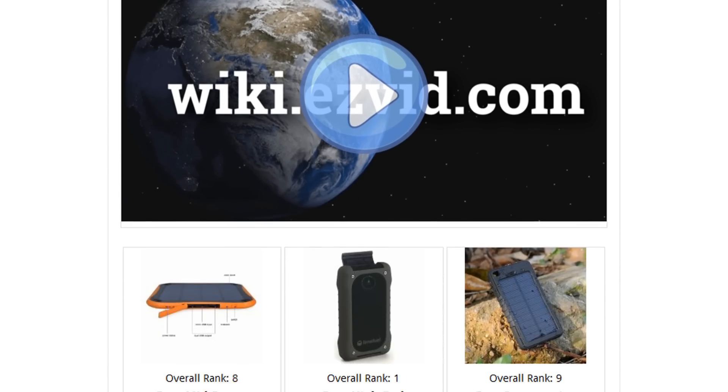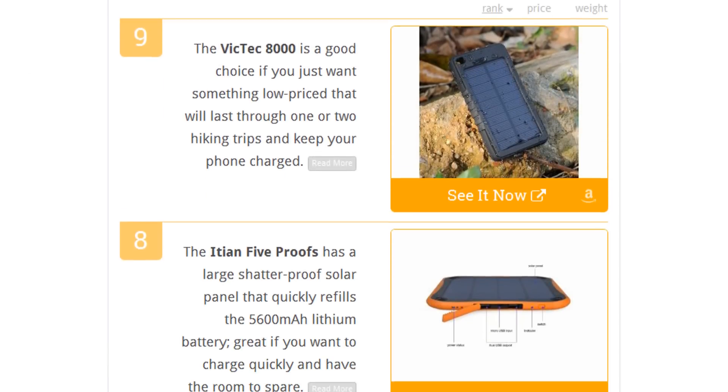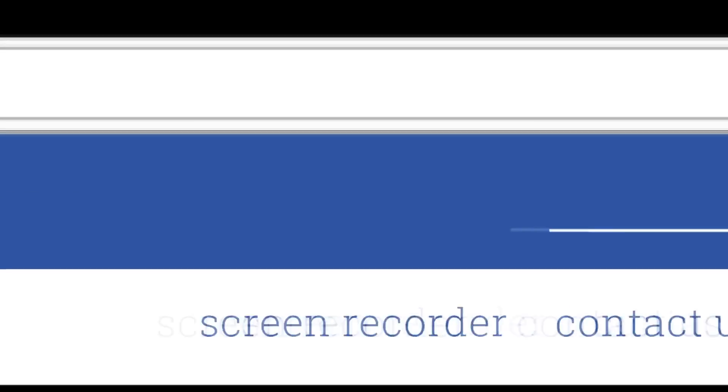To see all this stuff, go to wiki.easyvid.com and search for waterproof chargers, or click beneath this video.